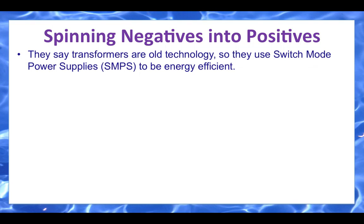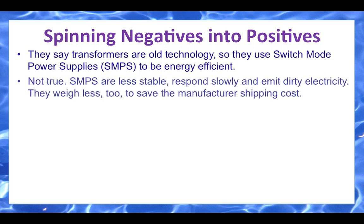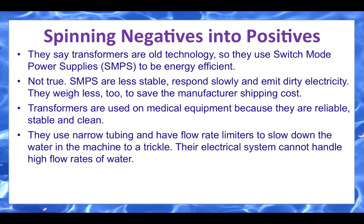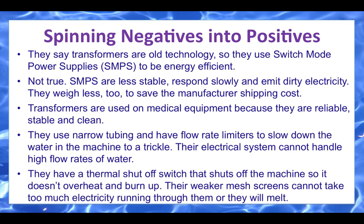They tend to spin negatives into positives and positives into negatives. They say our transformers are old technology, so they use switch mode power supplies to be energy efficient — but that's just not true. SMPS are less stable, respond slowly, and emit dirty electricity. They weigh less too, which saves the manufacturer's shipping costs. Transformers are used on medical equipment because they are reliable, stable, and clean. Competitors use narrow tubing and flow rate limiters to slow water to a trickle because their electrical system cannot handle high flow rates. They have a thermal shutoff switch so the machine doesn't overheat, and their weaker mesh screens cannot take too much electricity or they will melt.